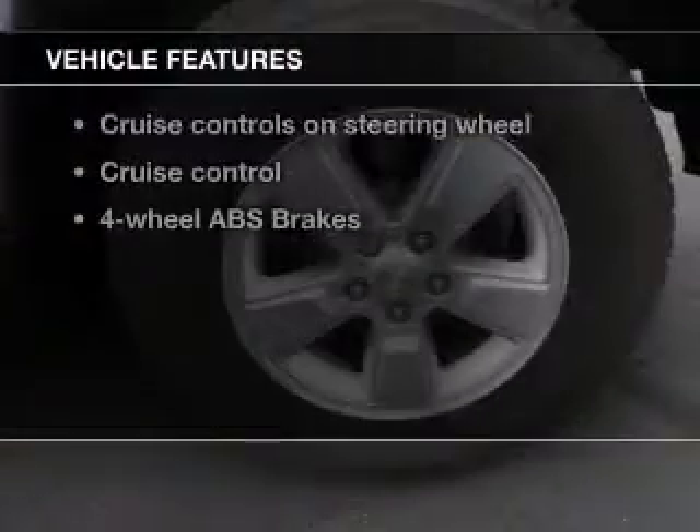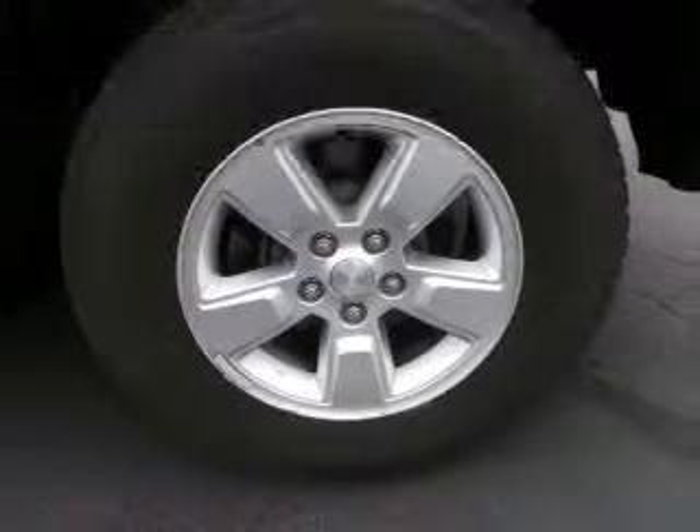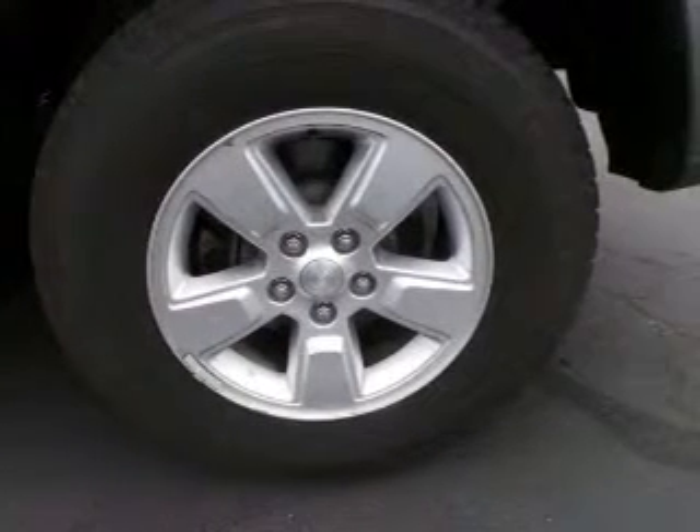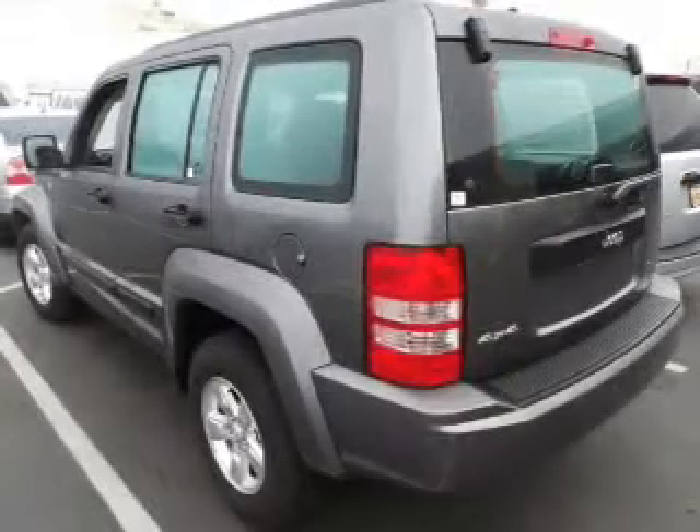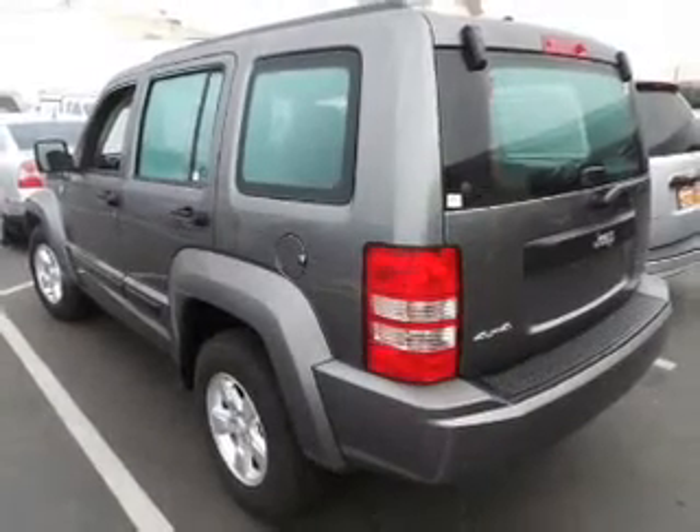Plus, enjoy these notable features included in this vehicle: keyless entry, power door locks, power windows, cruise control, an AM-FM stereo with a CD player, satellite radio, and power mirrors.